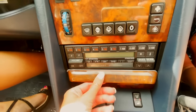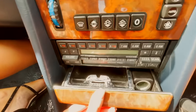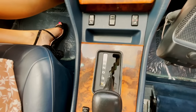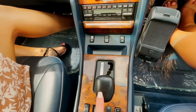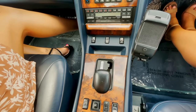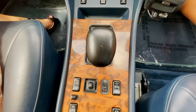Everything is just so original. You have the cigarette ashtray — a big one if you want to light up a couple of smokes. Then you have the gear shifter: the four-speed automatic was standard for US models, while the five-speed manual was standard elsewhere. Haley got lucky with the automatic.